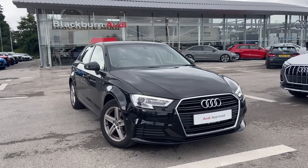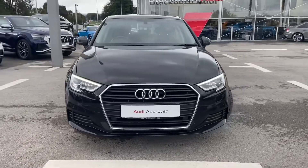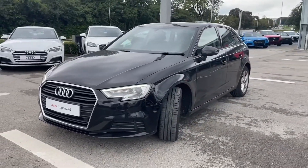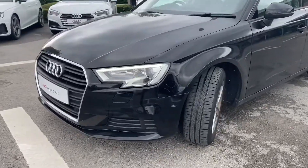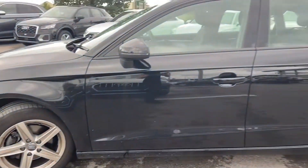Hi and welcome to Blackburn Audi. My name is Fiona and today I'm going to be giving you a quick tour of this stunning Audi A3 Sportback SE Technic. It's finished in Mythos Black and we have LED headlights on the front. It gives 116 PS and 5-spoke alloy wheels.